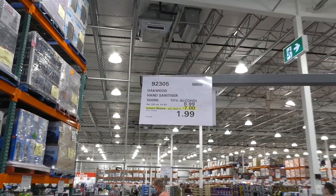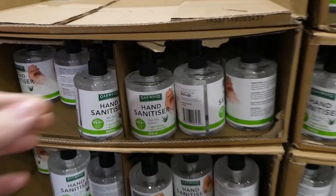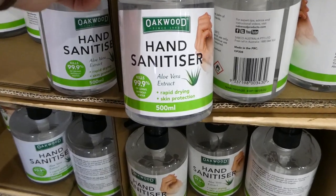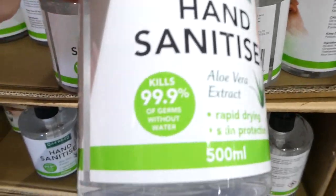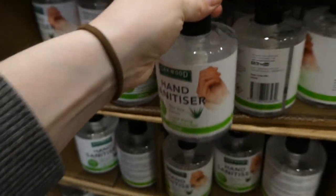Oakwood hand sanitizer, 500 ml, is now $7 off down to $2. It's in the coupon flyer. It's rapid-drying skin protection, really gentle, smells really good, and kills 99% of germs without water. The first ingredient is alcohol so these ones are really effective.